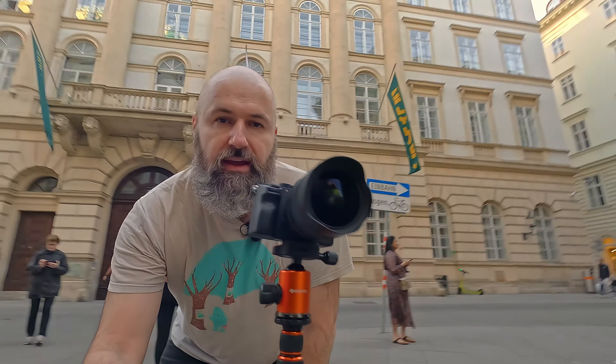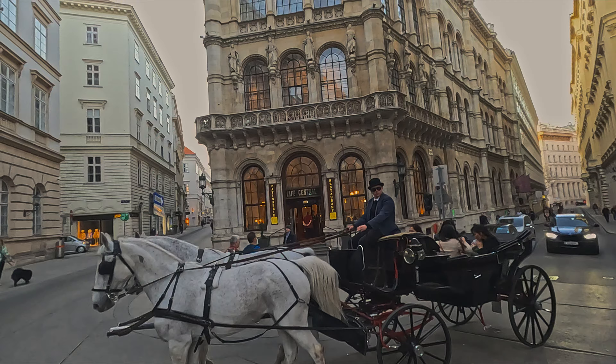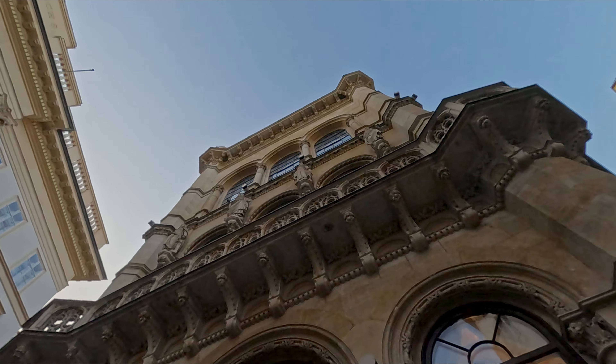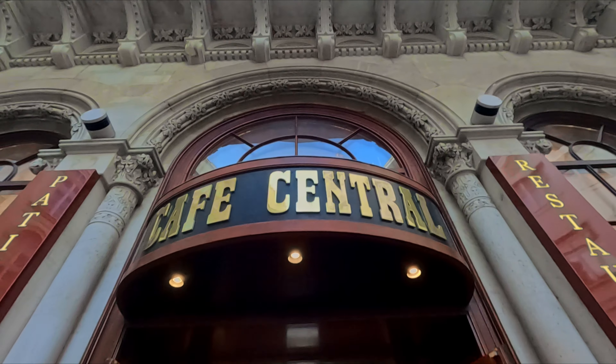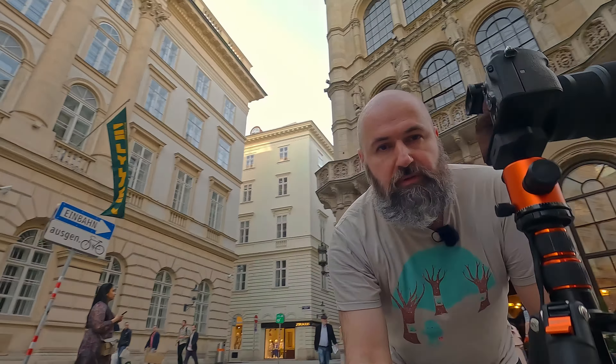Hello my friends, how are you doing? Today I'm in front of the famous Café Central in Vienna and of course I have my camera with me. The reason why I'm shooting this way onto the building is because then I can take multiple shots from the exact same location, and you can see there's a lot of people around here.